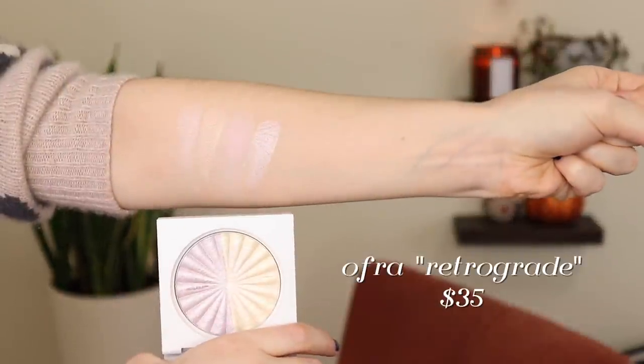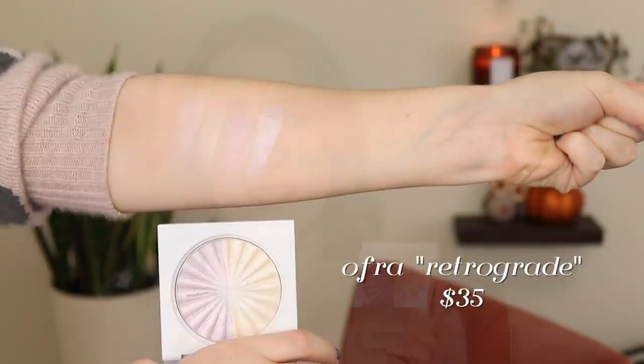My number four is my Ofra highlighter in the shade Retrograde — it is a split pan with Star Island and Neptune, which is a frosty lavender kind of shade. This is very very intense, but for such an intense highlighter it is lovely. Similar to the Becca formula in that it goes on looking very smooth, but it is borderline metallic so keep that in mind. I actually have Star Island on my cheeks today layered over the Ulta cream highlight in Pixie Dust. Usually I'll just mix the two together for a light lavender highlight — very icy and not for every day, but really really fun.